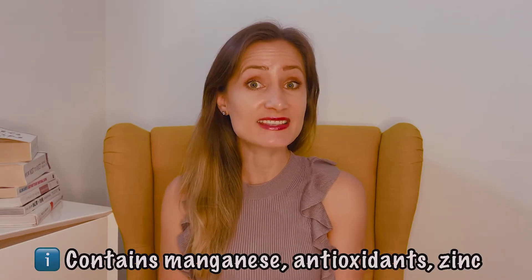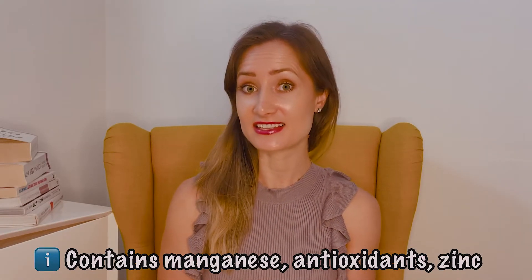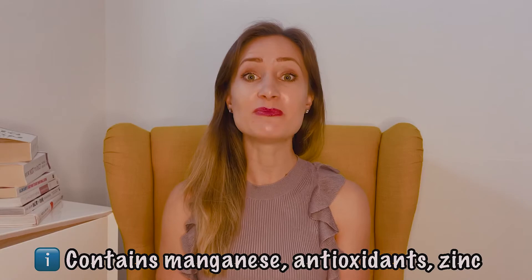The fourth sugar substitute I wanted to share with you today is pure maple syrup. Pure maple syrup comes with benefits like lots of manganese, which is essential for energy production, antioxidant defenses, and zinc, which promotes immune health. However, maple syrup is high in calories and has a higher glycemic index than other alternatives.